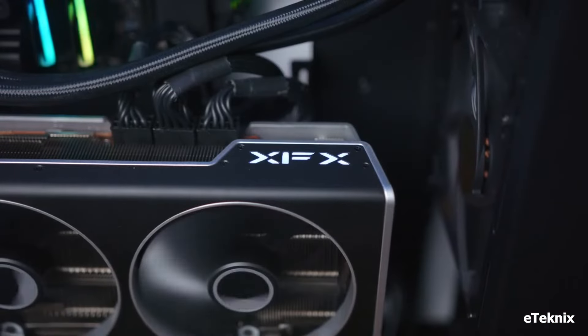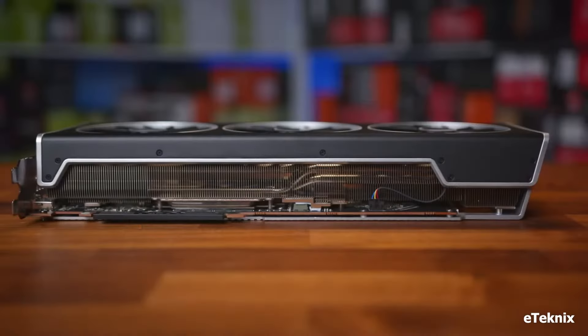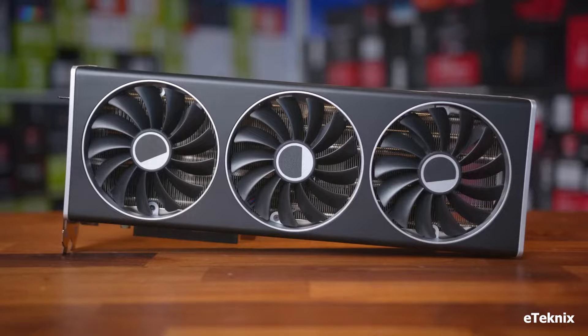Why you will purchase it? If uncompromised performance for high-resolution and high-refresh rate gaming is your priority, and you have the case and power supply to accommodate it, the XFX Speedster MERC 310 RX 7900 XTX is a beast.